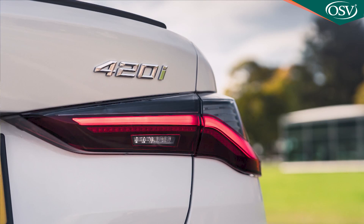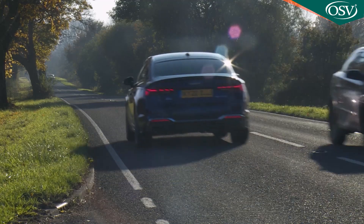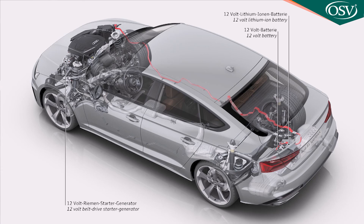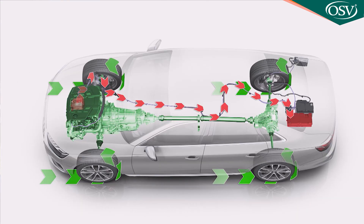That sounds reasonable until you note that the same money would buy you a BMW 420i Grand Coupé with nearly 35 PS more, getting to 62 around a second and a half quicker. Perhaps that matters to a typical A5 Sportback buyer — probably it doesn't. What is significant is that, like virtually all the engines in the revised A5 Sportback lineup, the 35 TFSI unit gets the brand's latest MHEV mild hybrid technology.